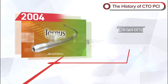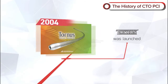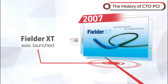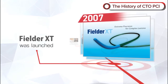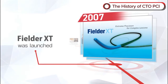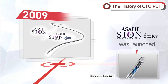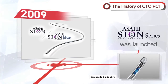In 2004, the penetration catheter Tornas was launched. Fielder XT was launched in 2007 and established the concept of crossing microchannels using thin wires with high lubricity. In 2009, the Sion Series was launched, delivering guide wires utilizing Act 1 with a twist wire for greater durability while still being easy to use.